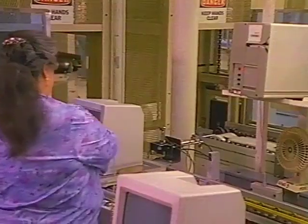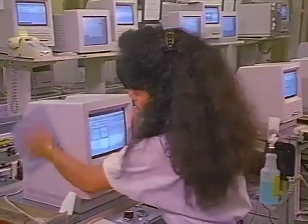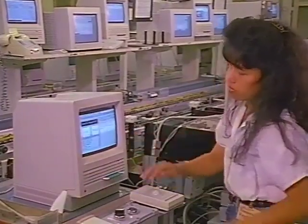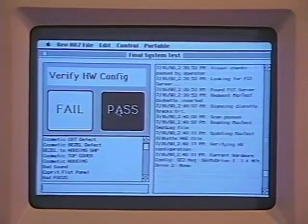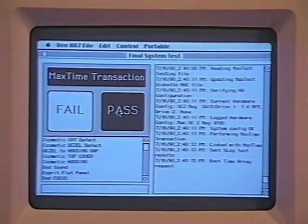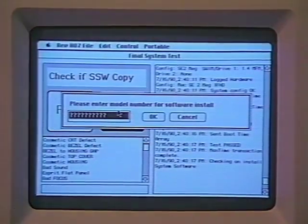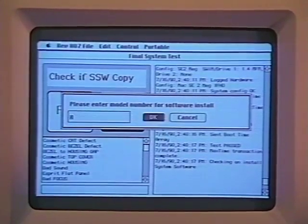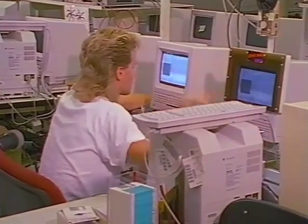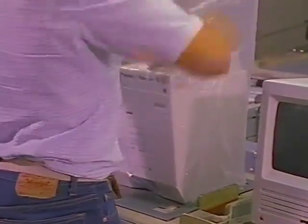Now the computers go through their final system test. Any dirt, dust, or fingerprints are carefully wiped away. Then a process monitoring Macintosh reads and verifies test results stored on a diskette. The system software loads automatically into the completed machine's hard disk. Next, an operator verifies the video image, and the completed system receives a permanent serial number and is bagged for shipment.